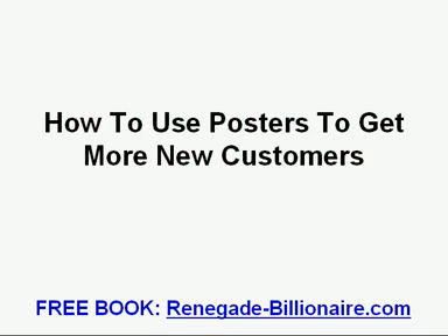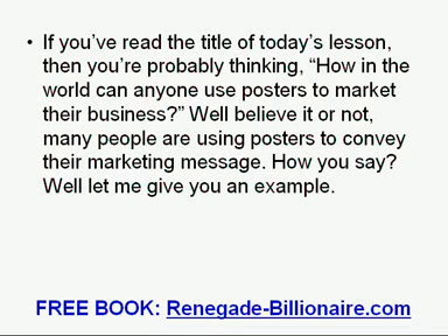How to Use Posters to Get More New Customers. If you have read the title of today's lesson, then you are probably thinking: how in the world can anyone use posters to market their business? Well, believe it or not, many people are using posters to convey their marketing message. Let me give you an example.